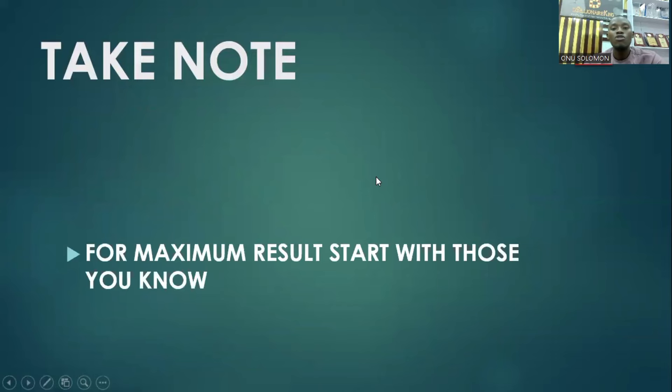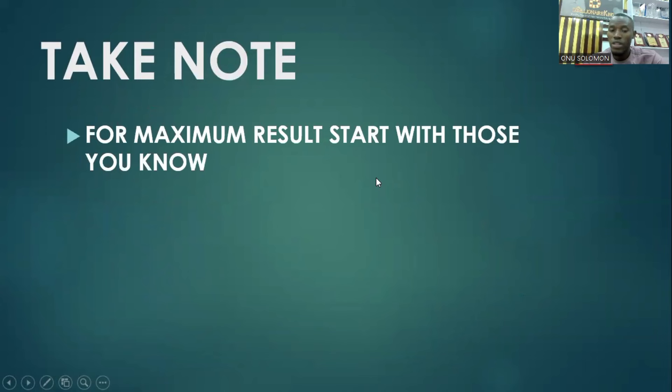For you to maximize your results when it comes to selling the Ultra gadget, I highly recommend starting with those you know — all those people in your church, your organization, your mosque, all those leaders, the VIPs you know who can afford it. Start with them. It's going to build your confidence and your ability to sell the Ultra H2.